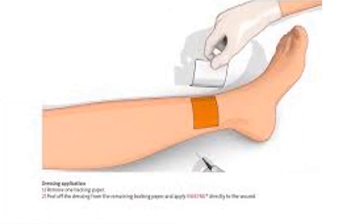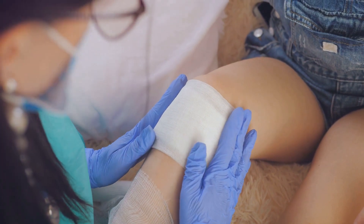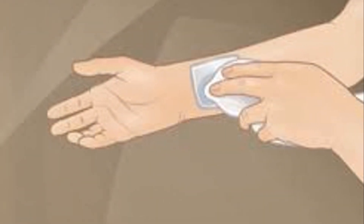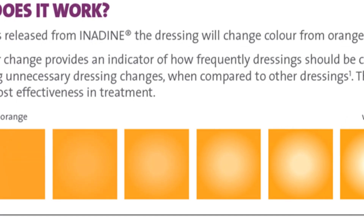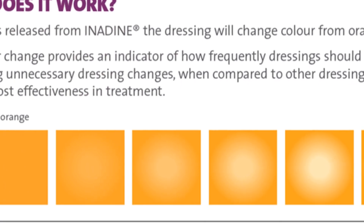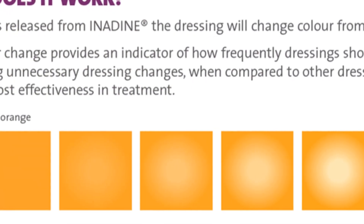Once the dressing is in place, it should be secured. This can be done with a secondary dressing or bandage, depending on the wound's location and size. Let's talk about frequency. The dressing should be changed when it becomes visibly soiled or discolored. On average, this tends to be every two to three days, but can be more frequent based on the wound's condition. Iodine dressing also has a color change indicator — when the dressing goes white, this means it is time for a dressing change.